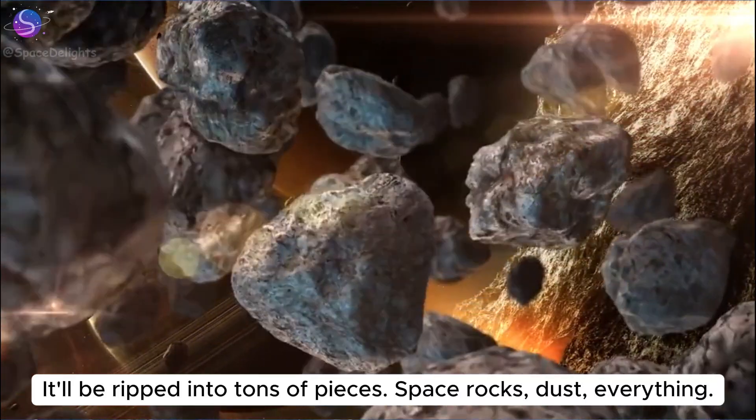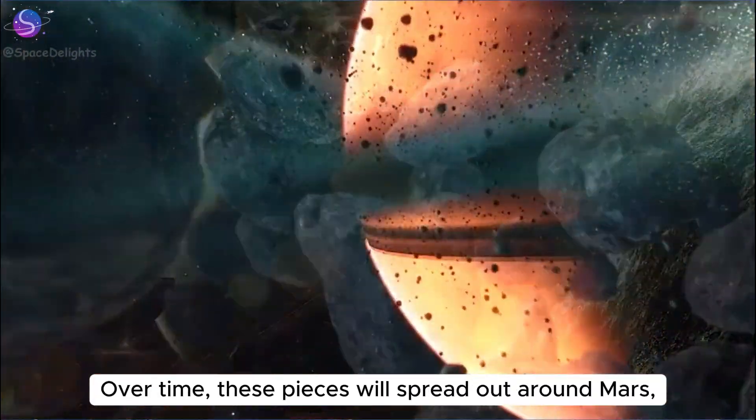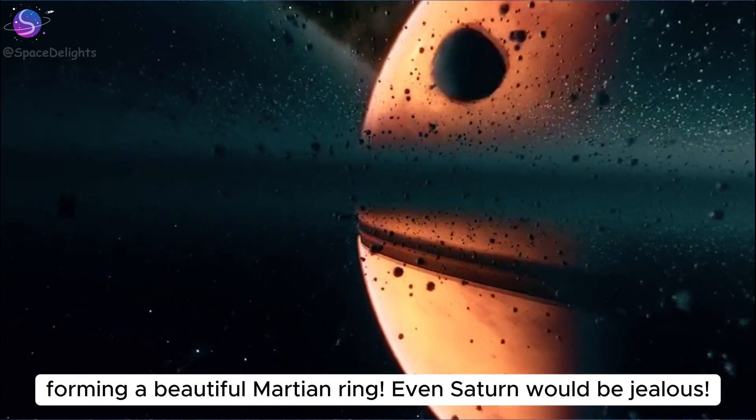It'll be ripped into tons of pieces — space rocks, dust, everything. Over time, these pieces will spread out around Mars, forming a beautiful Martian ring. Even Saturn would be jealous.